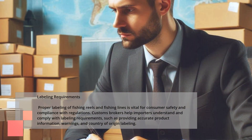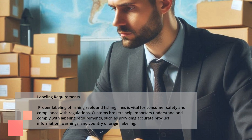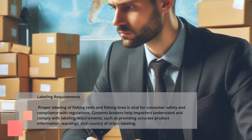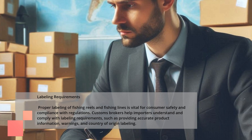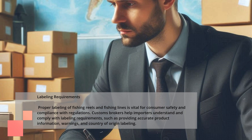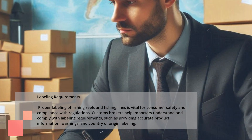Labeling Requirements. Proper labeling of fishing reels and fishing lines is vital for consumer safety and compliance with regulations. Customs brokers help importers understand and comply with labeling requirements, such as providing accurate product information, warnings, and country-of-origin labeling.